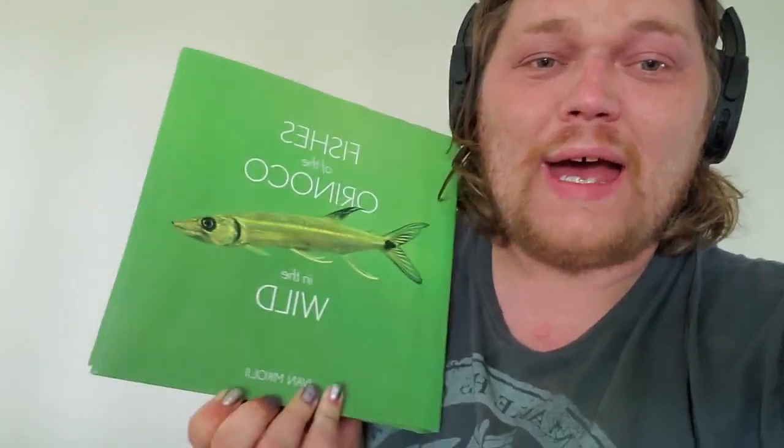Hey guys, it's Alexander Williamson here with The Secret History Living in Your Aquarium. Today we have an incredible book.